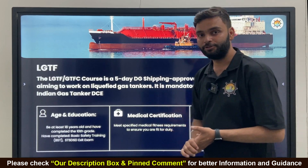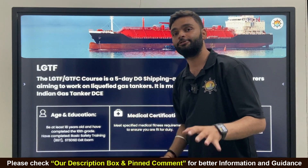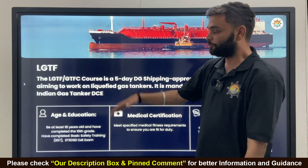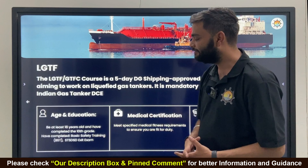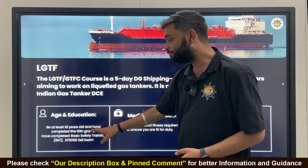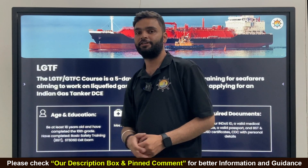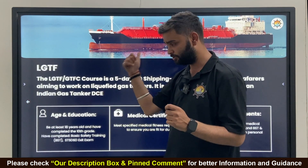So we have a problem solver for you — how to join this course, what is the age requirement, everything is covered in this video. The age and education requirement: you must be at least 17.5 years old, have completed 10th grade, have completed Basic Safety Training, and hold an STS disease certificate. If you have an STS certificate and CDC in hand, you are eligible for this course.